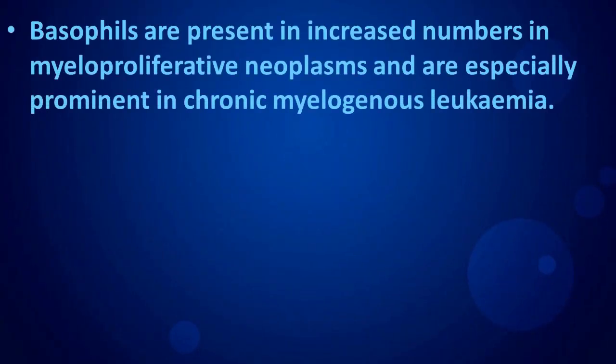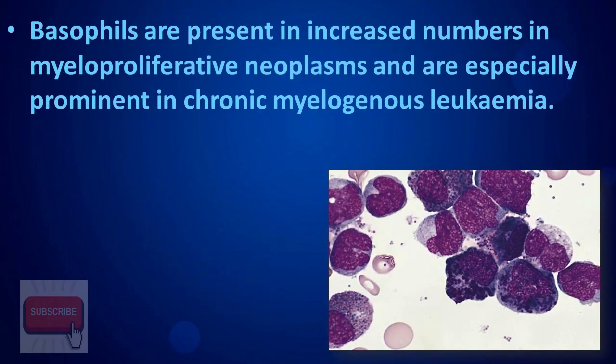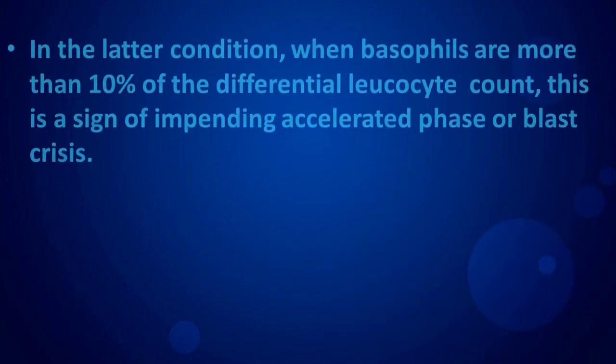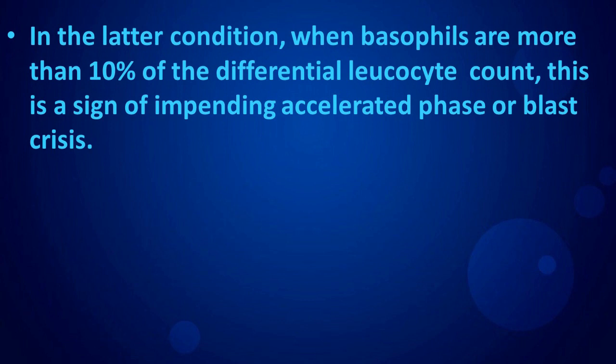Basophils are present in increased numbers in myeloproliferative neoplasms, and are especially prominent in chronic myelogenous leukemia. In the latter condition, when basophils are more than 10% of the differential leukocyte count, this is a sign of impending accelerated phase or blast crisis.